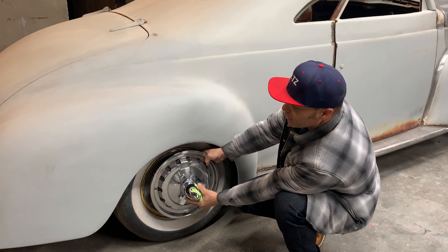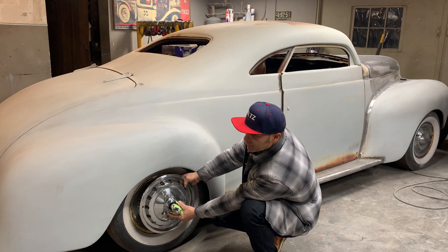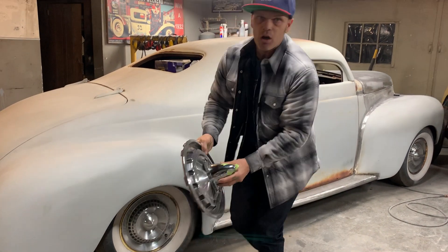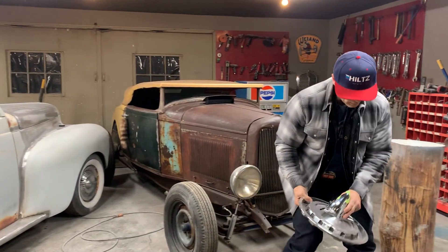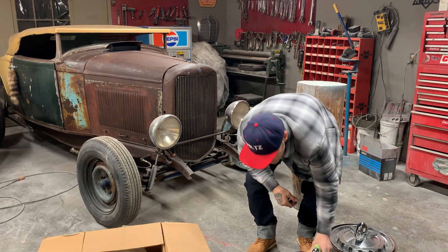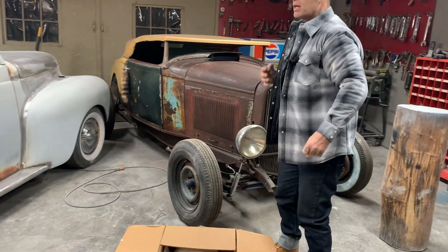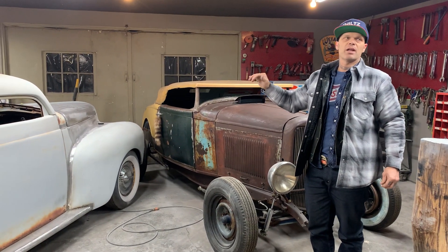I'm not sure if I'm going to put fender skirts on this one or not — I have no idea yet, we'll go with it as it goes. There's a lot of work that has to be done to the 40, a lot of welding. That's why these cars, to me, are so valuable because of the amount of work that someone has to do.